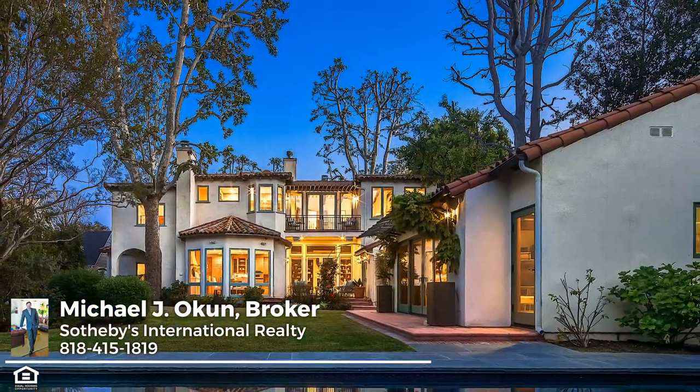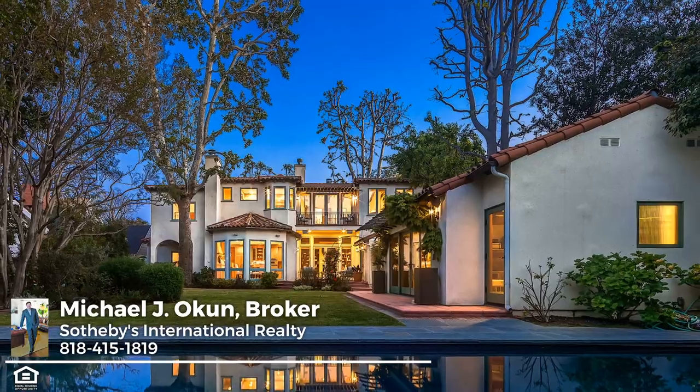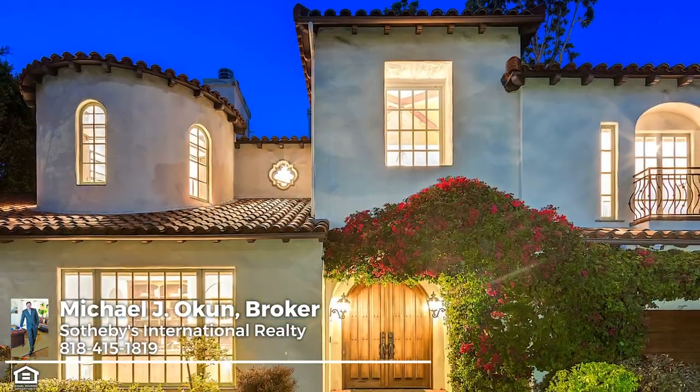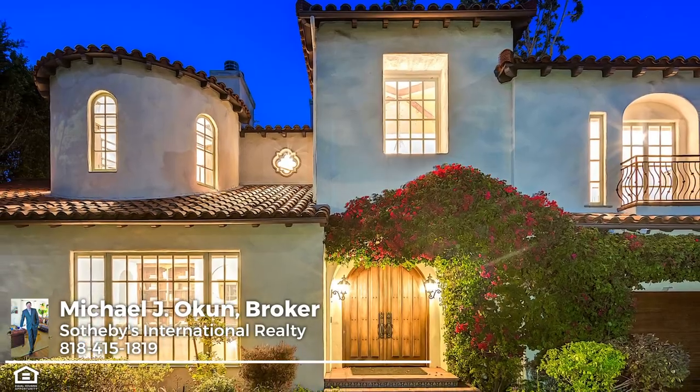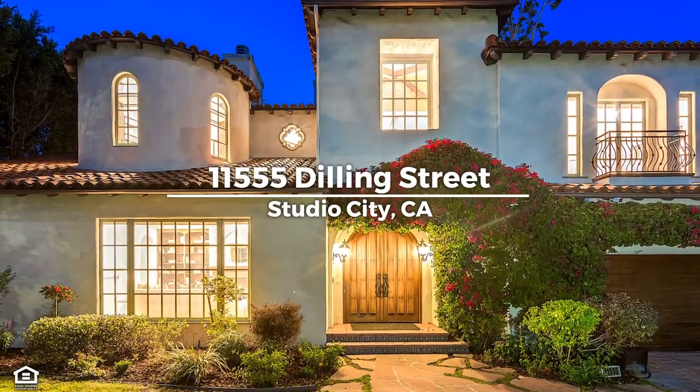Located in the award-winning Carpenter School District and just moments to major studios, beloved Woodbridge Park, and the unique boutiques and charming cafes of the famed Tujunga Village. This is the place and space where you want to live. Come enjoy.